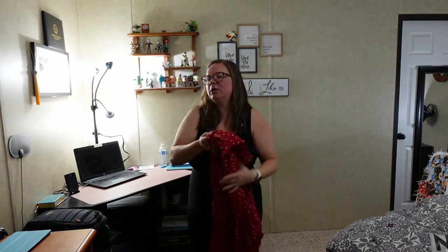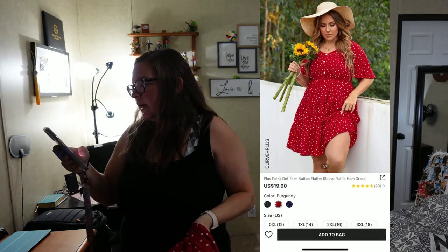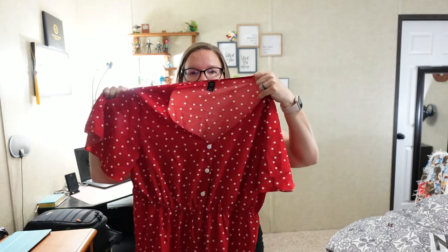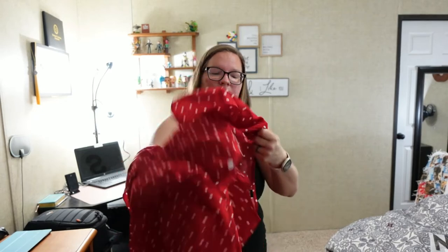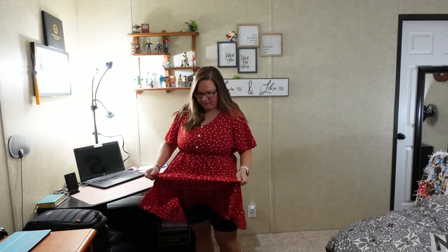The first item is a dress — the plus polka dot fake button flutter sleeve ruffle hem dress in a 1XL. The fabric is thin, not cottony, extremely light. I feel like it might be see-through, though I'm not sure.